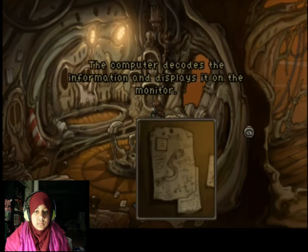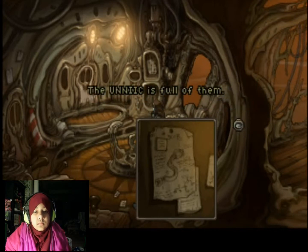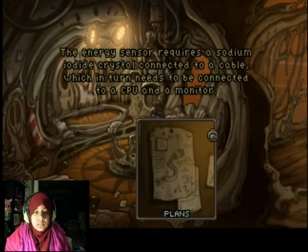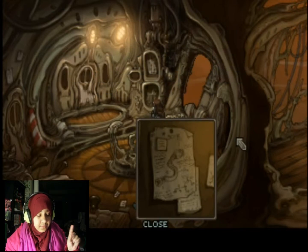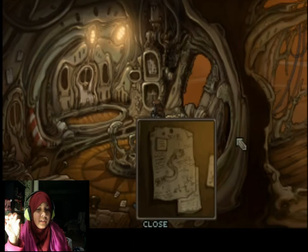How does it even work? The crystal pulses when it absorbs energy. The cable carries the pulse to the computer. The computer decodes the information and displays it on the monitor. Boss, where are we going to find a working computer? The Unique is full of them. Oh, right. The energy sensor requires a sodium iodide crystal connected to a cable, which in turn needs to be connected to a CPU and a monitor. So the sensor connects to a crystal, to a cable, then it connects to the CPU and monitor.